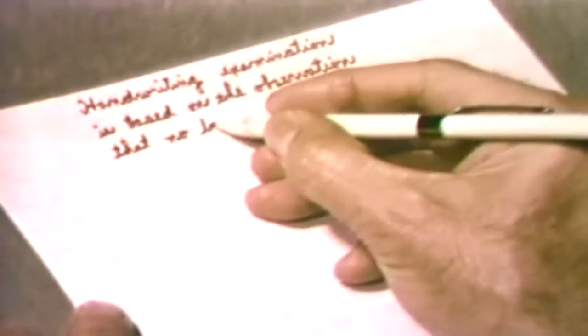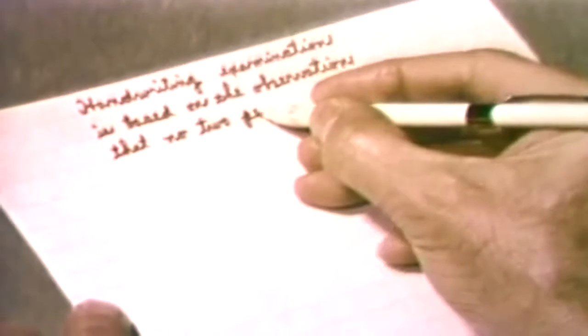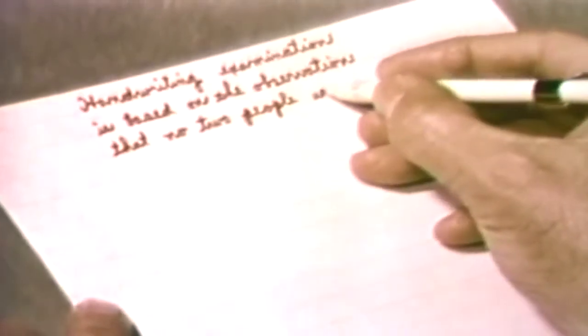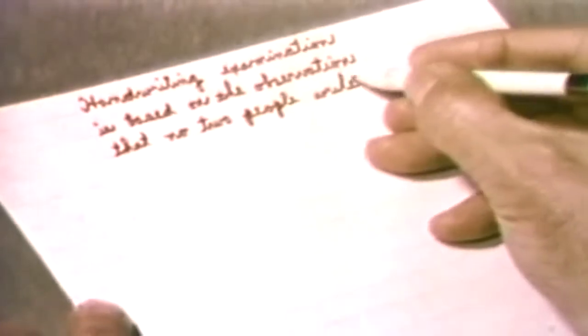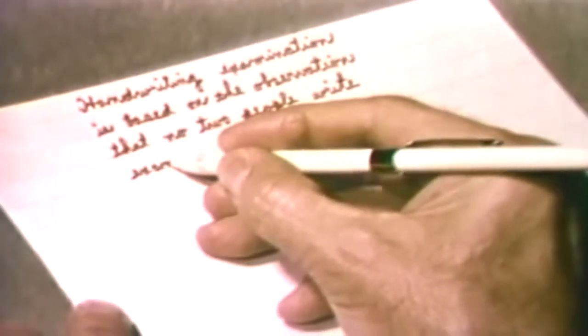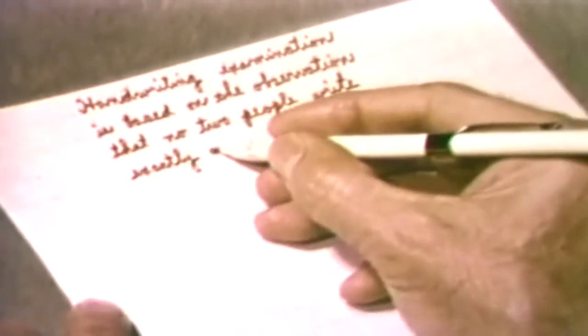Handwriting identification is based upon the fact that each person develops individual peculiarities in his handwriting resulting from hundreds of thousands of repeated movements of the arm and fingers. Once the adult has developed a handwriting system, he finds it difficult or impossible to make changes in these reflexive actions.